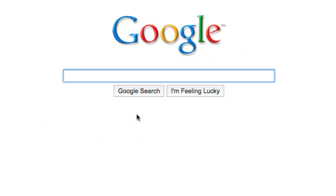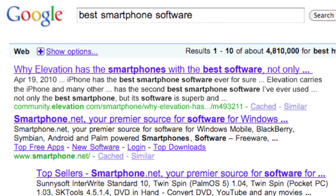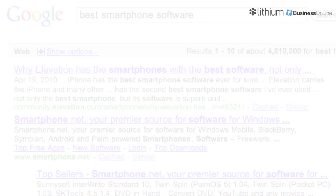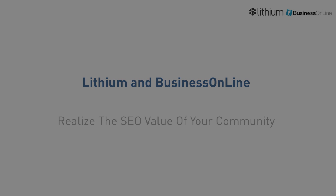Ashley wants to compare the software of various smartphones offered by Elevation Communications. She's pleased to find Elevation's community as the top link on page 1 of Google and quickly enters the community to find answers to her questions. Lithium communities have inherent SEO value. With the help of Business Online, customers further realize the value of their communities to achieve and exceed their specific business goals.